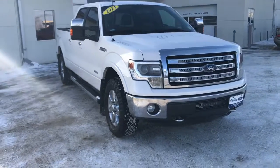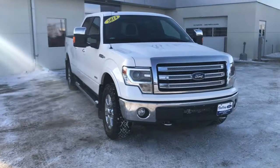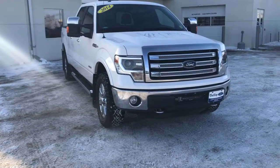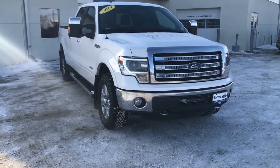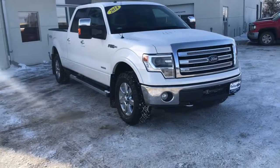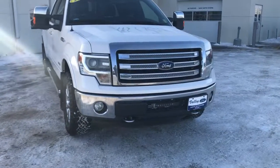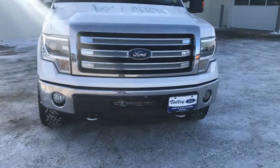This is an as-traded special. What does that mean? It means it has not been in our shop for inspection. There could be, and probably is, repairs that are going to be needed on this truck, but we have priced it accordingly. You're more than welcome to take this truck for a test drive and take it to a mechanic of your choice to have them inspect it.